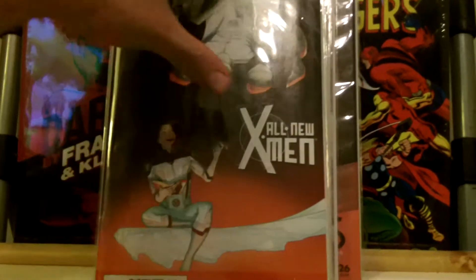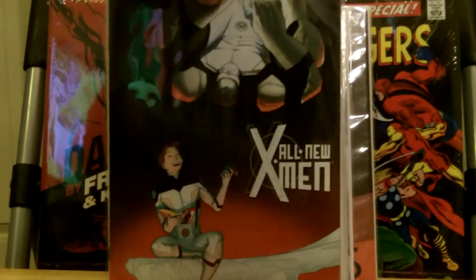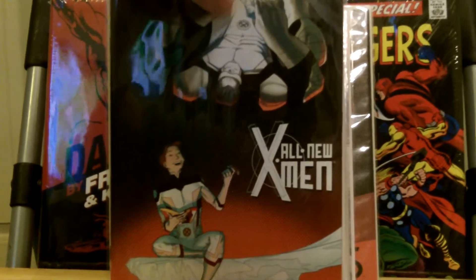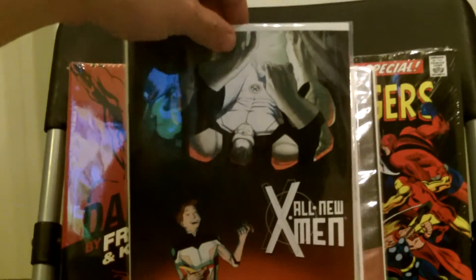This is All New X-Men 37. This is a good book. Emma Frost is helping young Jean Grey with her psychic powers and her telekinesis.